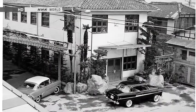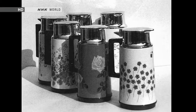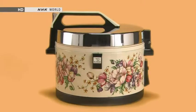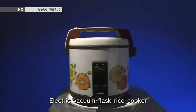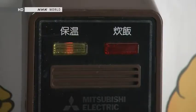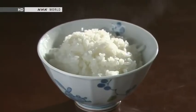A key role was played by a manufacturer of vacuum flasks. The heat-retaining technology developed for vacuum flasks was applied to a new type of rice cooker that could keep rice warm electrically. The electric vacuum flask launched in 1970 with the sole function of keeping rice warm became an instant hit. Two years later, an electric vacuum flask rice cooker went on sale, fusing the cooking and warming functions. Now, once it was cooked, warm rice could be enjoyed at any time.